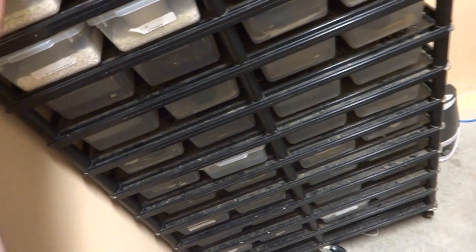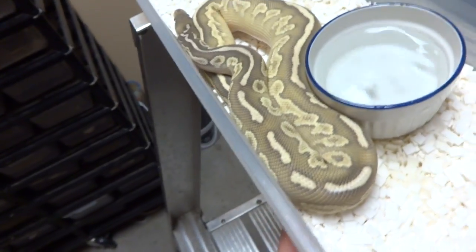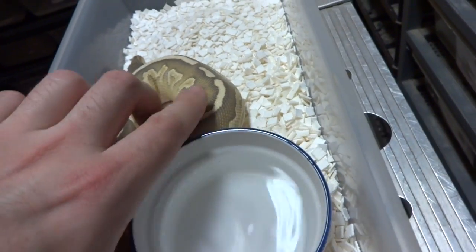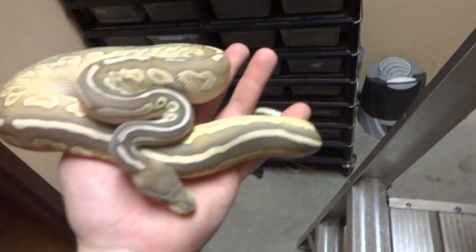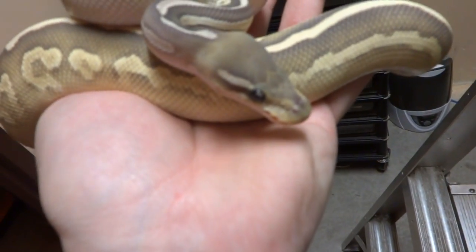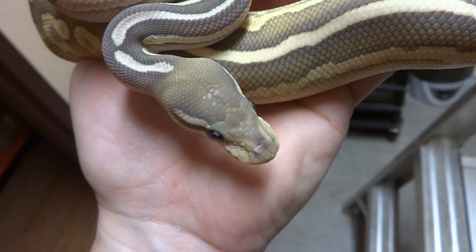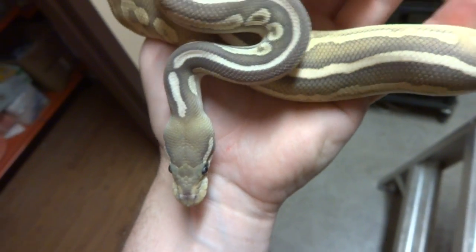One of our males from last year that we produced just recently shed. This is going to be one of our all-star males, especially going forward, because as you guys know we have a lot of orange ghost things. This is our orange ghost black pastel butter — very, very nice looking male. I love how he kind of has a faded, blue color on top of his eyes. Very pretty snake, great eater.